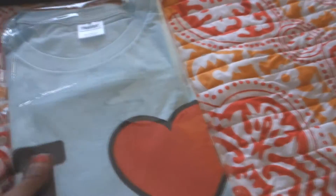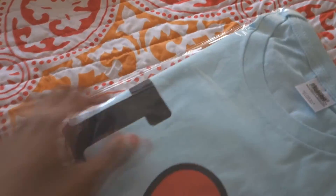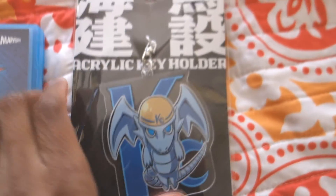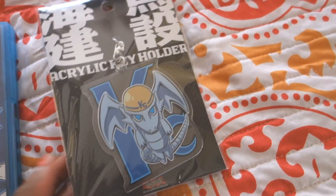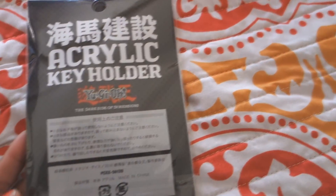And this is the t-shirt. I'm not going to open this because I don't know if it's my size or not. It just basically says 'I love me' and it has the Yu-Gi-Oh! cast on the back of it. Here is the keychain — I actually thought this keychain was going to be super small, but it's not. It's a really nice size keychain; it's cute.